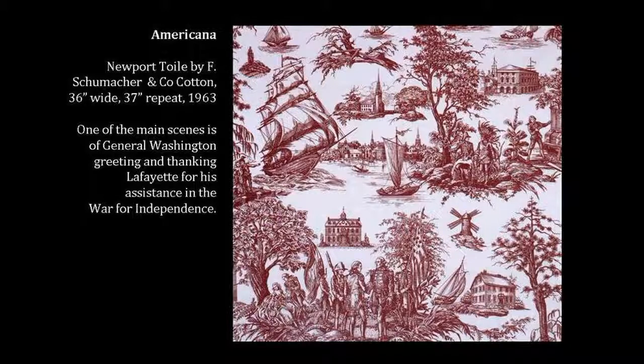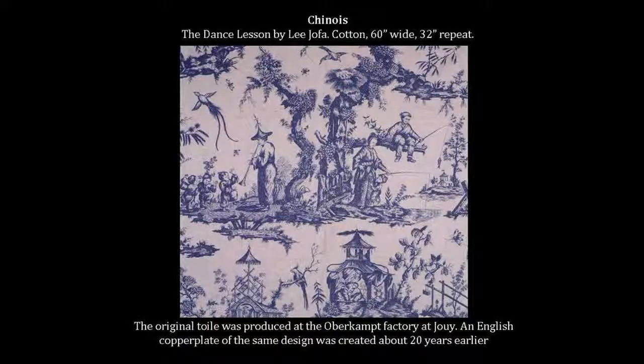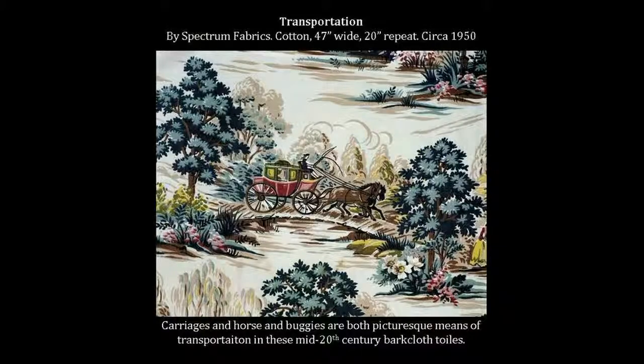The word is short for 'toile de Jouy,' toile meaning cloth and Jouy referring to Jouy-en-Josas, the village near Versailles where the most famous French toiles were produced. The earliest toiles were produced in 1752 in Dublin by the Irish printer Francis Nixon, using copper engraved plates, where he invented a machine process which allowed for more delicate lines and larger repeats compared to the preceding wood blocks.